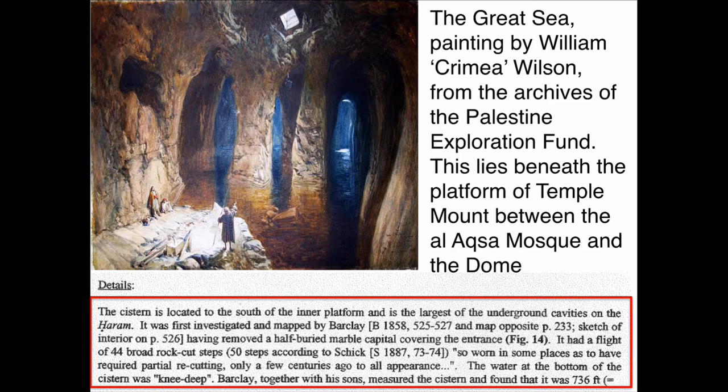What you see on the screen is called the Great Sea — that cistern has been sketched out. The Palestine Exploration Fund sent people to sketch it out with Conrad Schick, Wilson, and those researchers. This is the cistern that could hold up to three million gallons of water — about 50 feet underneath the Temple Mount. It lies beneath the platform between the Al-Aqsa Mosque and the Dome. When I went to Jerusalem in January, I knew exactly where it is.